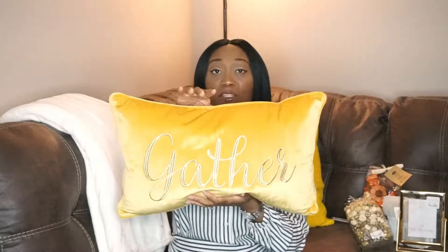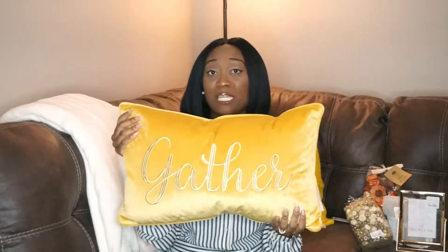I picked up two pillows, both in yellow. I know I mentioned before I wanted pillows in red, orange, browns — colors like that. But I saw this one and fell in love; it says 'Gather' and it was $16.99. I also picked up this one to match it, and this one was $19.99.